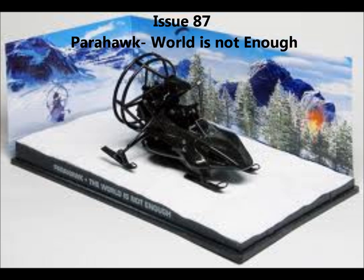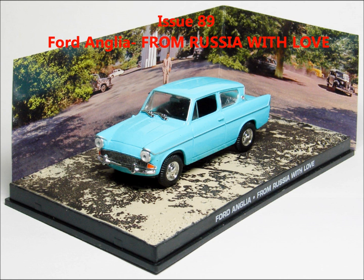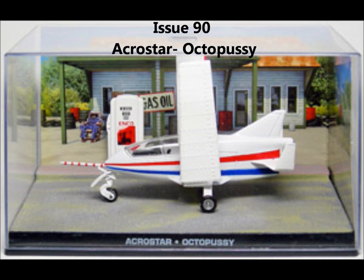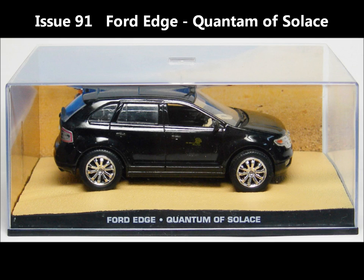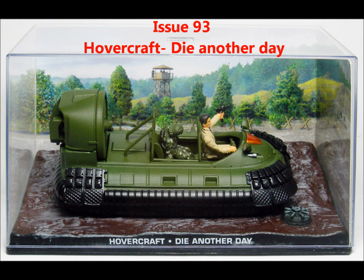Issue 88, the Cadillac Hearse from Diamonds Are Forever — really cool, that is. Issue 89, the Ford Anglia from From Russia with Love. Issue 90, the Acrostar from Octopussy. Issue 91, the Ford Edge from Quantum of Solace. Issue 92, the LaSalle Hearse from Dr. No. Issue 93, the Hovercraft from Die Another Day.